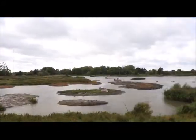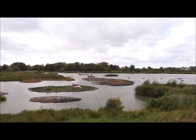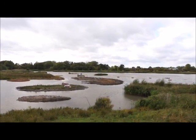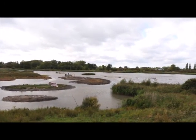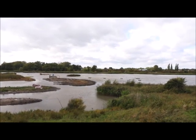Upton Warren is one of over 75 nature reserves owned and managed by Worcestershire Wildlife Trust for wildlife and for people. This work has only been possible thanks to the help of Biffra Ward as part of the Landfill Communities Fund.